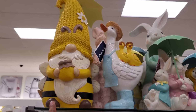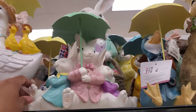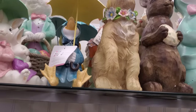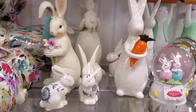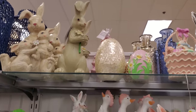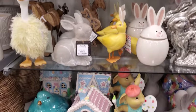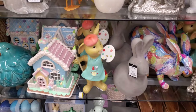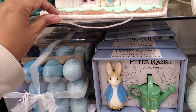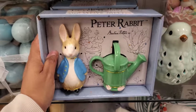$10. There's that guy, he's cute. More of the duckling we've seen before. This is cute — I found the Peter Rabbit salt and pepper shaker. These are $13.